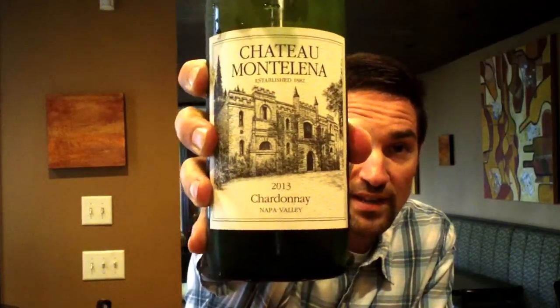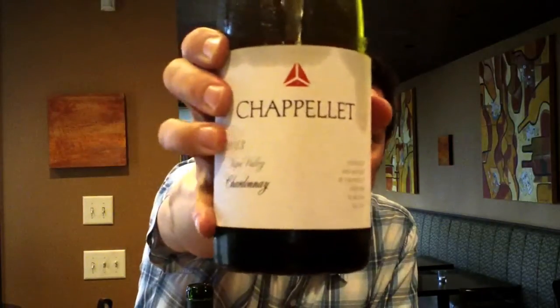We got two fantastic Chardonnays. These are again kind of bringing you some wineries that I visited two weeks ago on my trip to Napa. This week I'm bringing you Chateau Montalena Napa Valley Chardonnay. Obviously the press on Chateau Montalena — if you saw the movie Bottle Shock or if you've read the book — they won the prestigious tasting in Paris in 1976, and that's the wine that put Napa Valley on the map. The other wine we're going to taste is Chapelet Napa Valley Chardonnay. They're both 2013, but stylistically they're very different.